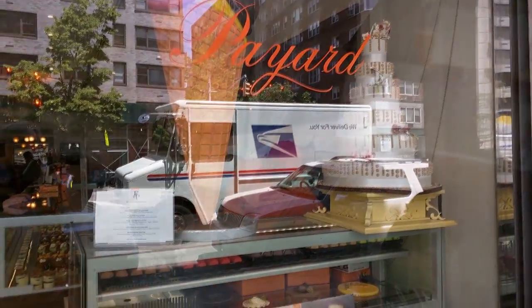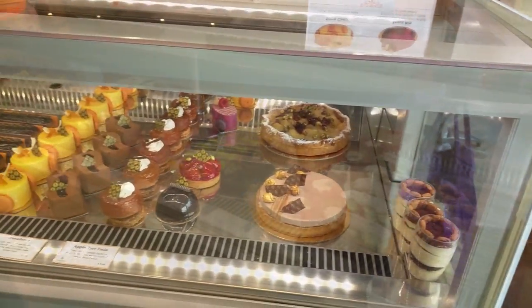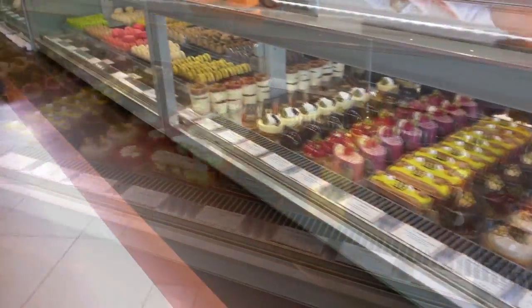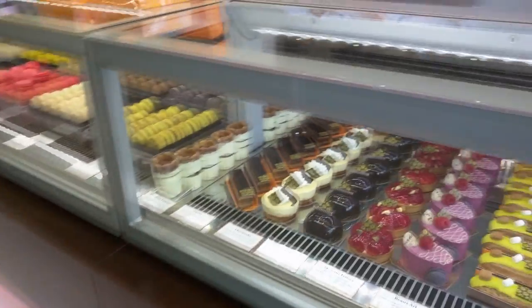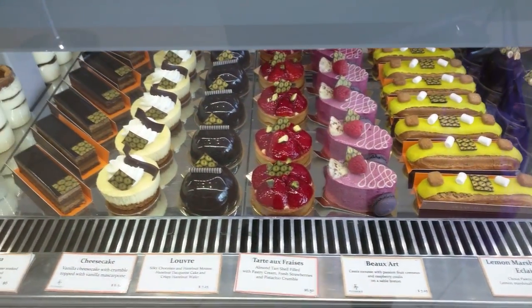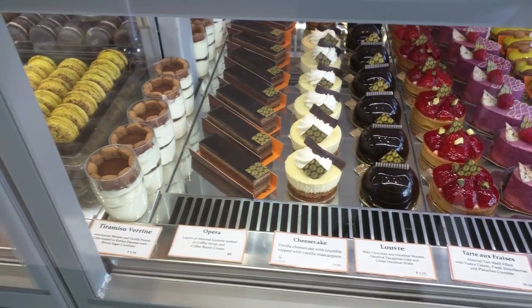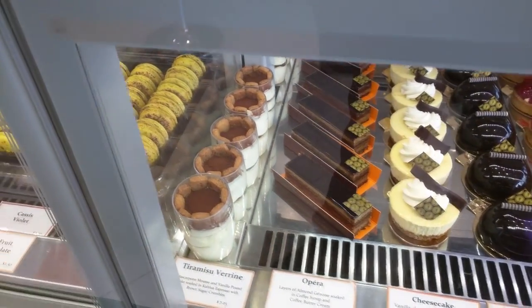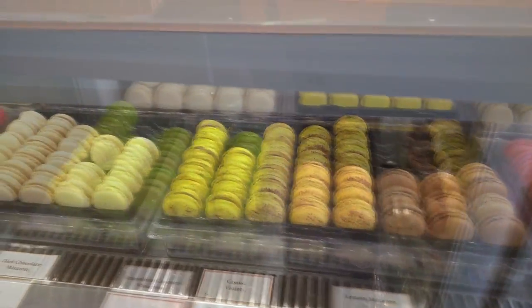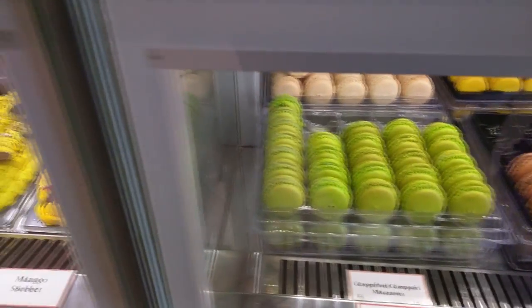I'll bet we can find a special treat today at Thayer. Look at these beautiful little pastries. Aren't they gorgeous? And they're delicious, too. I know that chocolate dome — that's called Louvre. There's a chocolate mousse inside. Beautiful cake there. Macaron — that's another possibility. Thayer has beautiful macarons.